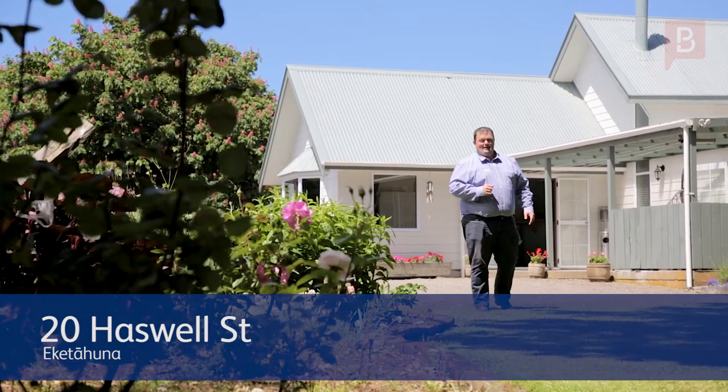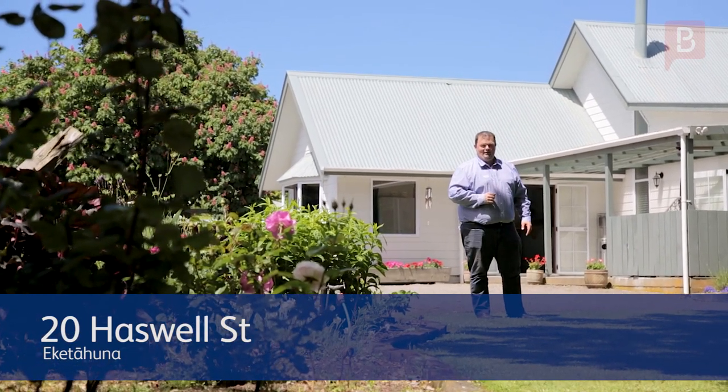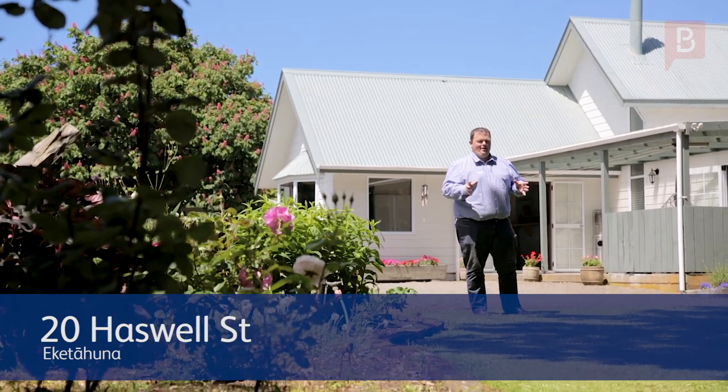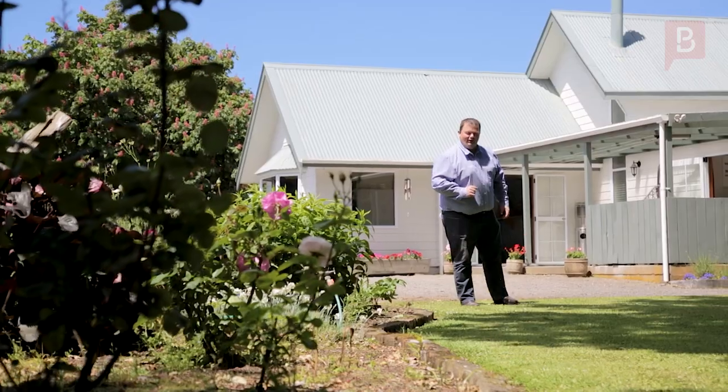Hi, I'm Patrick from Property Brokers and we're here at my latest listing at 20 Haswell Street in Eketahuna. If you're looking for a large family home with ample shedding, then this is the one for you. Let's go and have a look.